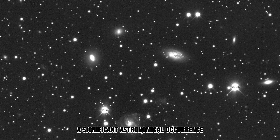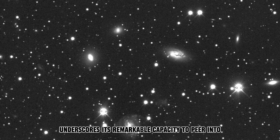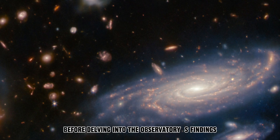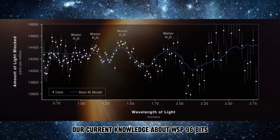A significant astronomical occurrence — the major reveal of the initial images captured by Webb underscores its remarkable capacity to peer into the farthest stretches of our galaxy. Before delving into the observatory's findings, let's briefly recap our current knowledge about WASP 96b.